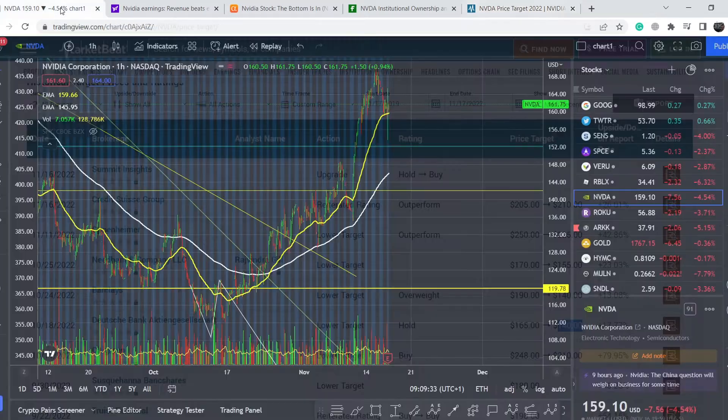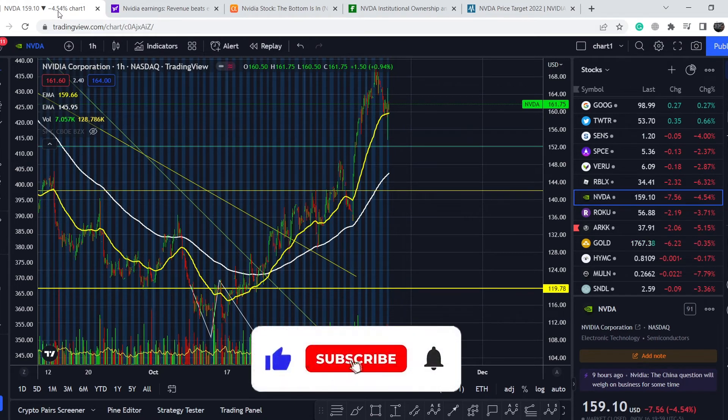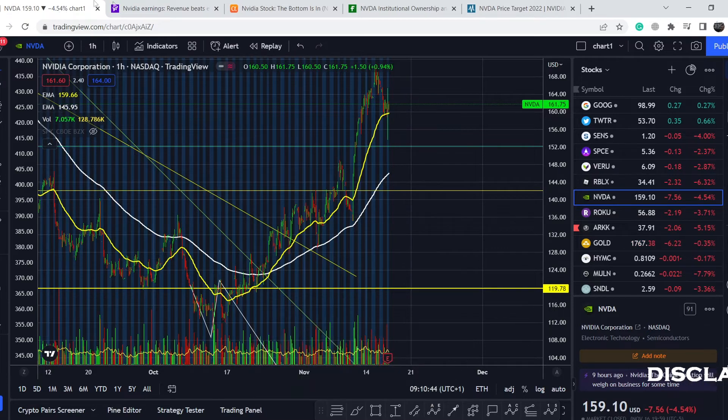Because of this strong performance we have to be very cautious with any position. Before we dive into technical analysis, please subscribe to my channel, hit the notification bell, and hit the like button — this helps me a lot.